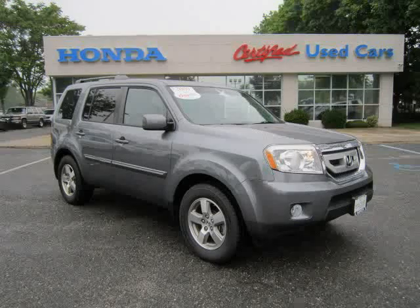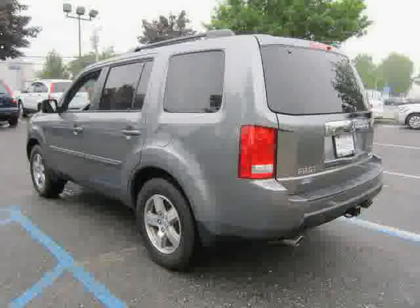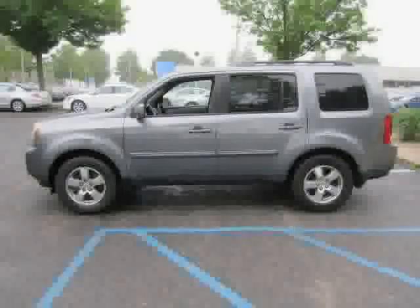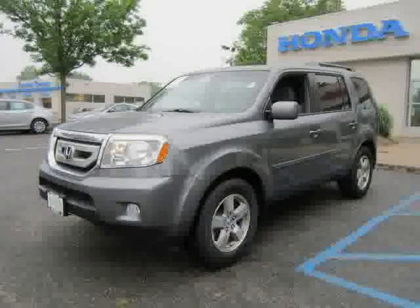This 2009 certified Honda Pilot is equipped with power door locks, rear air conditioning, CD player, heated mirrors, driver and passenger side airbag, rear head airbag, four wheel drive, traction control, air conditioning, premium sound system, power driver seat, and power windows.